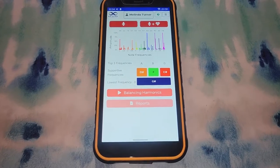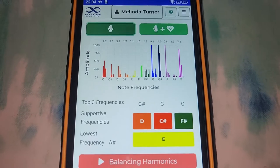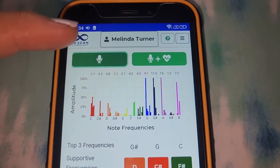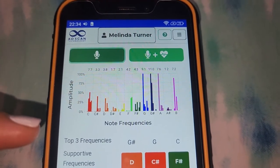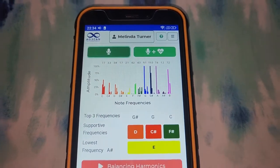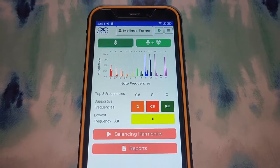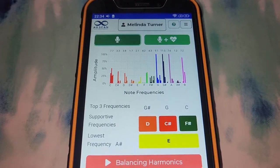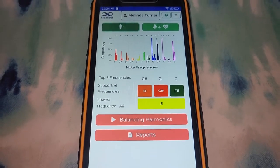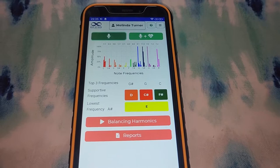That has generated a report of the frequencies of my voice. The ones that are all the way to the top are too high, and the ones all the way at the bottom are being suppressed. So from the 10-second recording of my voice, this technology can pick up on my emotions and what is out of balance. Based on this report, it's giving me four different audio tracks to listen to. The music files incorporate radionics, binaural beats, and other frequencies.